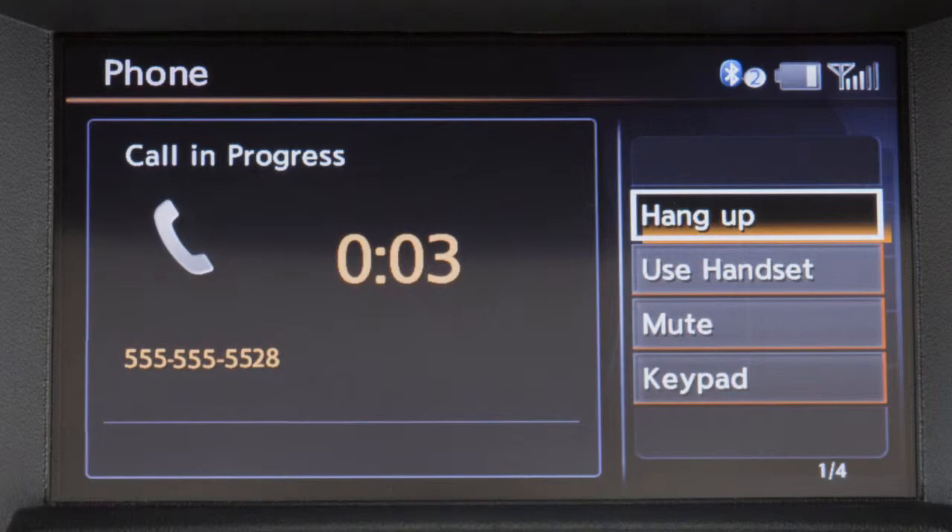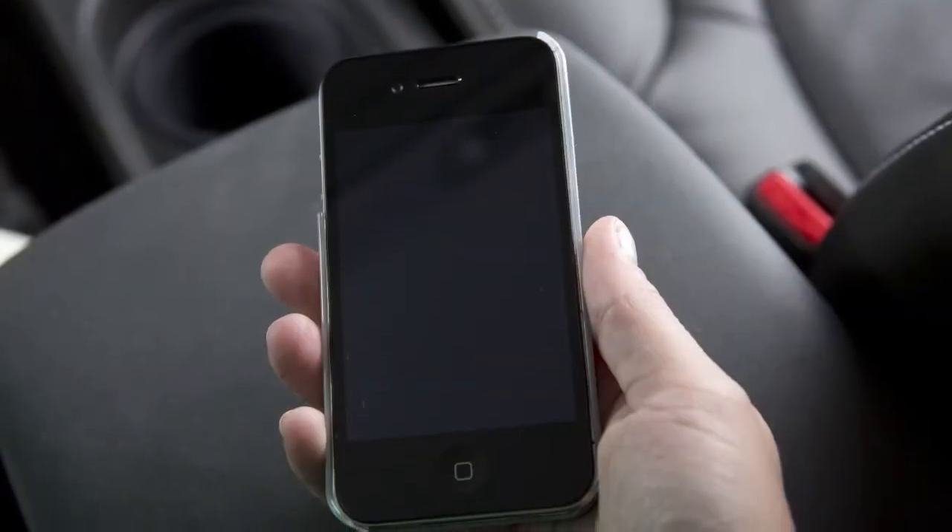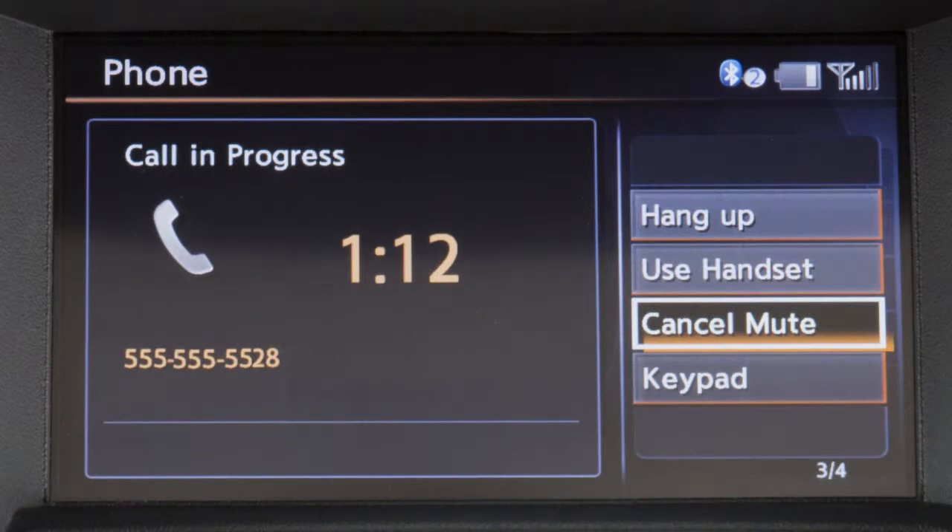While a call is active, touch Use Handset to transfer the call to your phone. Touch Mute to mute your voice to the other end of the call.